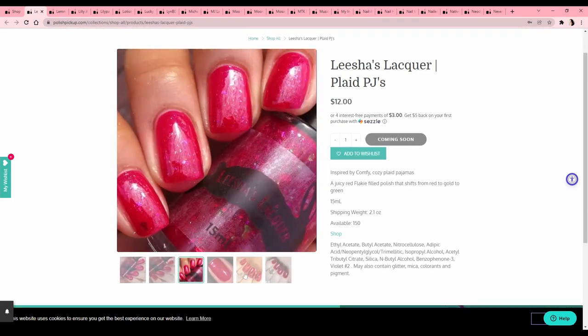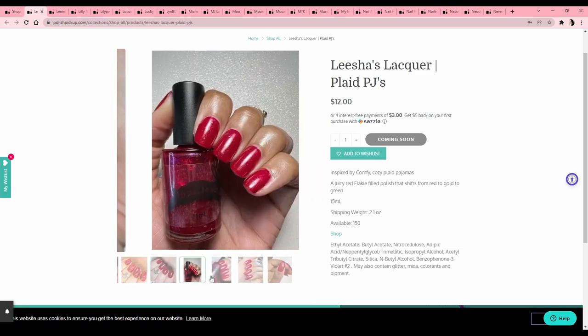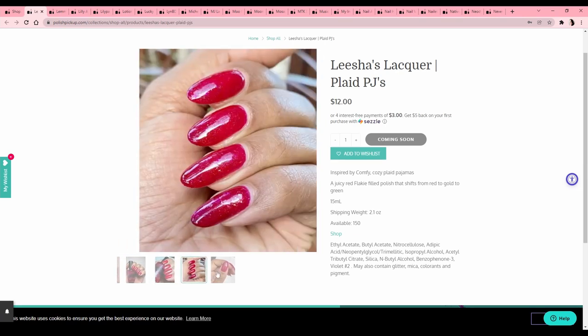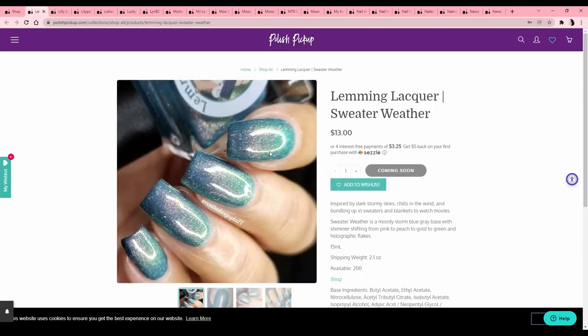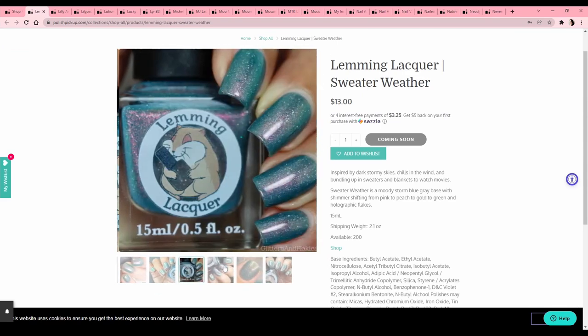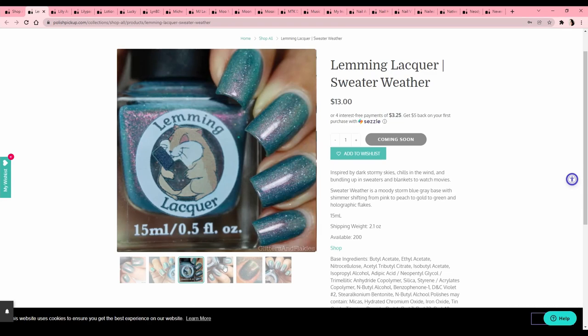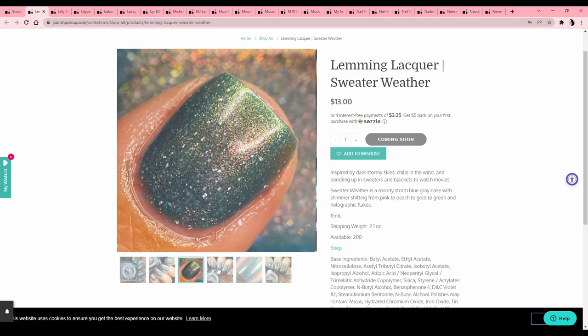Misha's Lacquer 'Plaid PJs' — very jelly, kind of funny. I actually have something similar to this from a mainstream brand and I don't wear it too often, so I know I would not get a lot of use out of this. Lemming Lacquer 'Sweater Weather' — kind of like pinky purpley iridescent — that's really nice, but I'm a little bit uninspired lately just because I've bought so much recently. I have everything, and it's nice, I just don't want it.